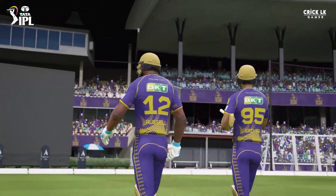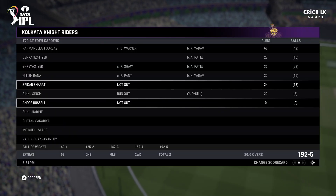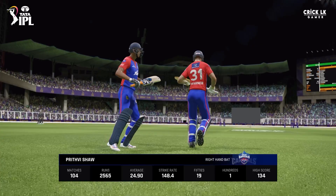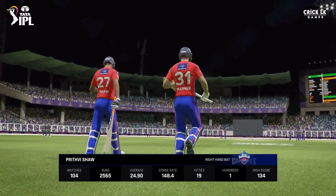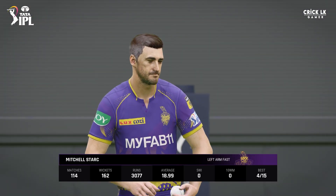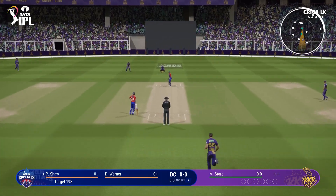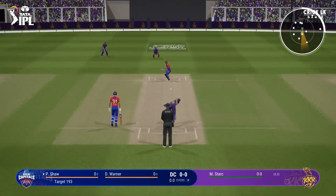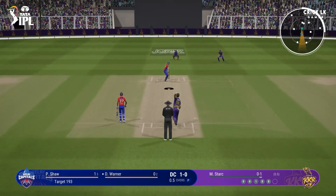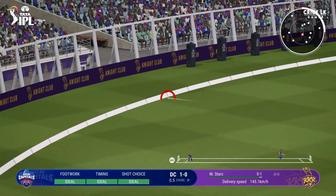Dele will need 193 runs. This is a very defendable total. The openers will need to get their eye in very quickly and get the scoreboard ticking over if they have any chance. Coming in for the first ball — on that nicely, good defence. Right out of the middle and blasts that one to the boundary.